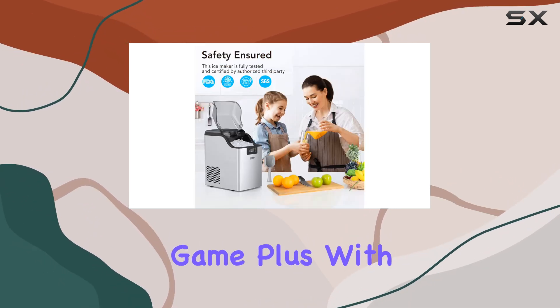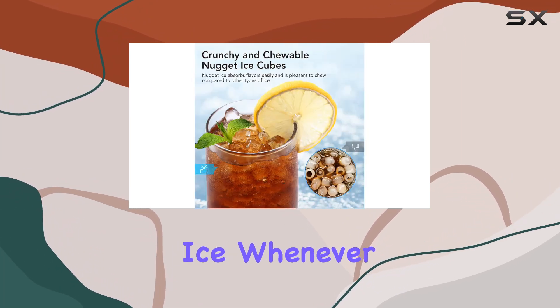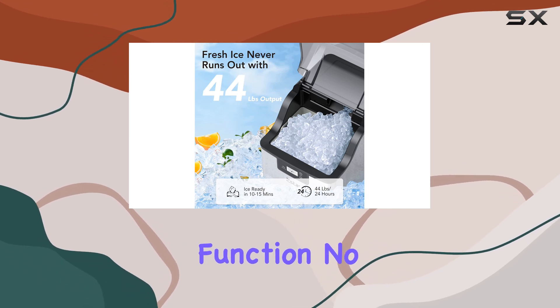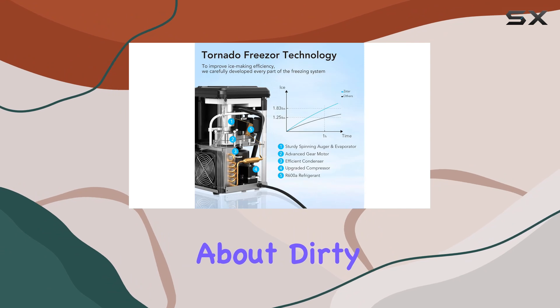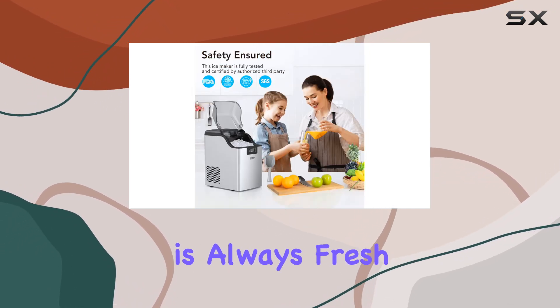With the 24-hour timer, you can set it to start or stop making ice whenever suits your schedule. But perhaps my favorite feature is the self-cleaning function — no more worrying about dirty ice or mold buildup. This machine takes care of it for you, ensuring your ice is always fresh and safe to enjoy.